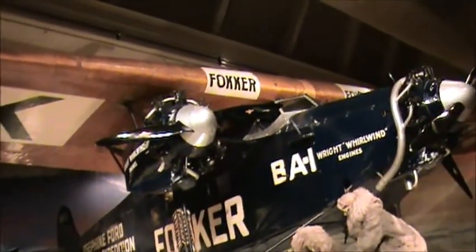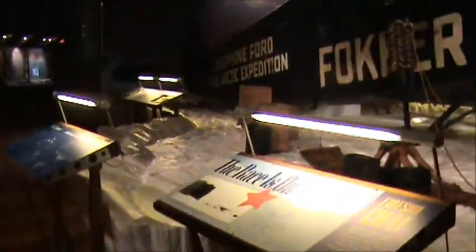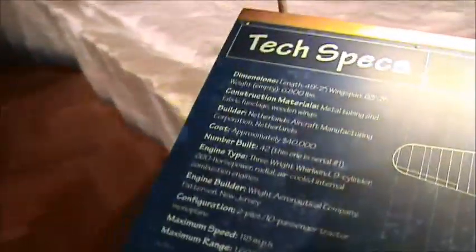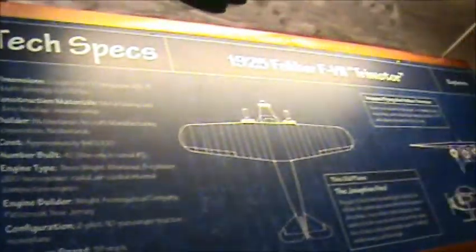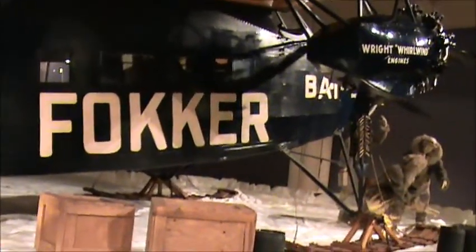I found the Fokker! You're darn right I found the Fokker. On some Arctic expedition — did it make it back? If not, I'm rich. Cost forty thousand dollars. Number one, it says 'I found the Fokker' — yep, I sure did.